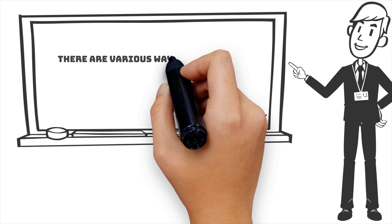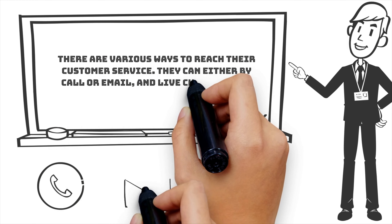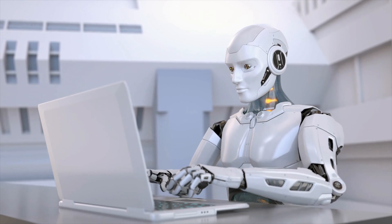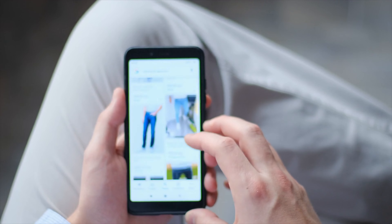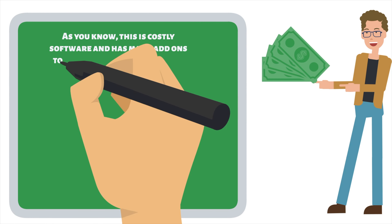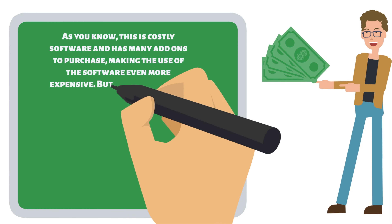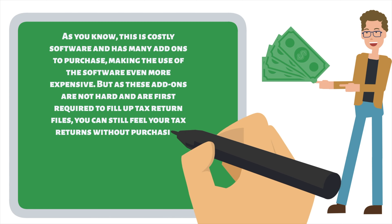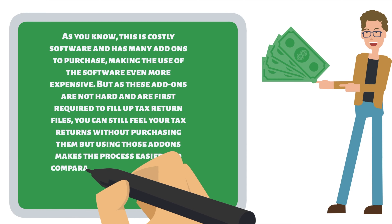There are various ways to reach their customer service — by call, email, or live chat. An AI-powered chatbot with answers to frequently asked questions is also available on their site, which comes in handy to solve popular questions in just a moment. The software gives you convenient ways to sign in. The first is the traditional way of using passwords, but with the second way, you can use your mobile number to sign in with an OTP. The big con of using the software will be your budget. It is costly and has many add-ons to purchase, making use of the software even more expensive. But as these add-ons are not strictly required to fill up tax return files, you can still file your tax returns without purchasing them, though using those add-ons makes the process easier and comparatively more legitimate.